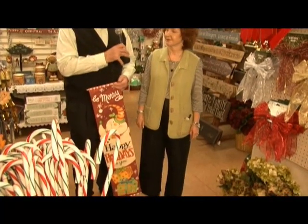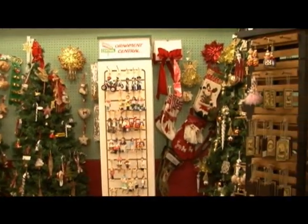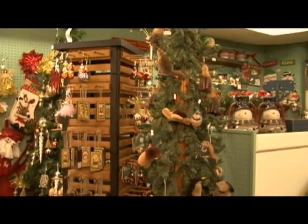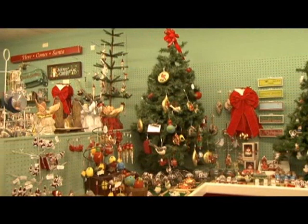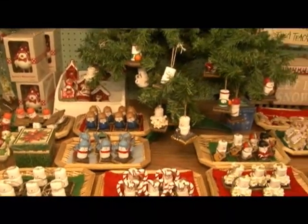Now we're in our year-round Christmas section, which is a lot of fun. We've got a lot of unique Christmas ornaments, fun garlands, lights, silk flowers, wicker, all sorts of fun things. This is our craft section also, where we've got a lot of finished and unfinished crafts, great big yarn, fabric, and a notions department.